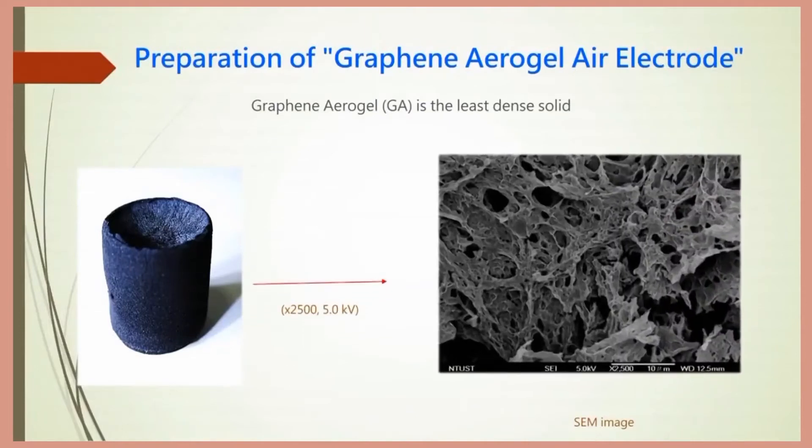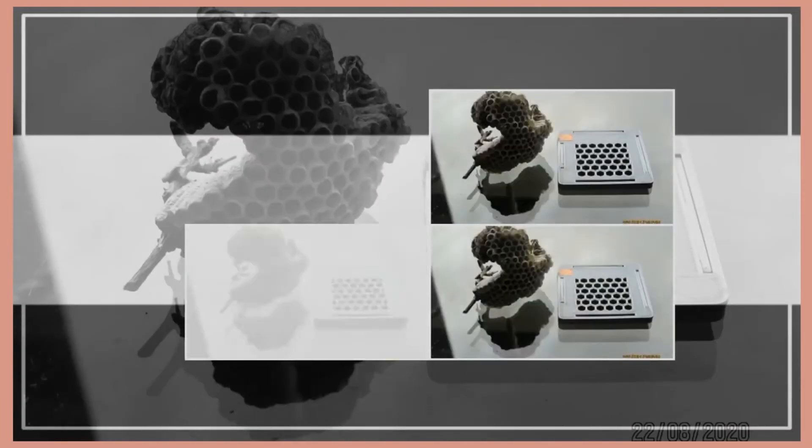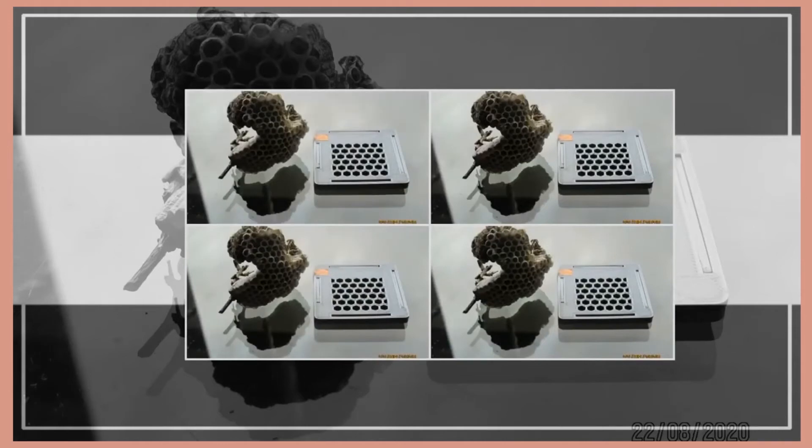Graphene aerogel has the characteristics of porosity, light weight, large surface area, and high conductivity, which can greatly increase the discharge efficiency and reduce the cost of air fuel cells.